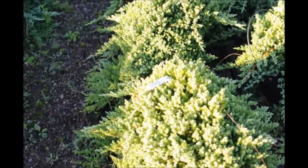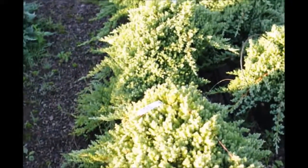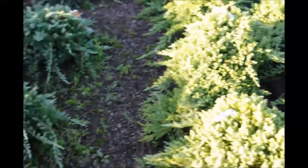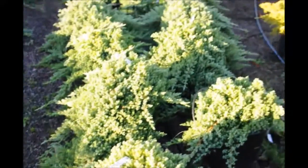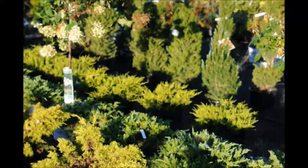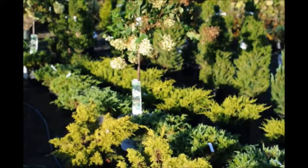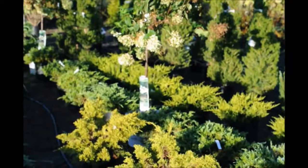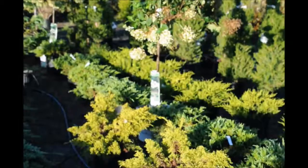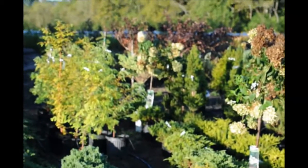These junipers are available at Highland Hill Farm on Route 313 in Fountainville, PA. We also have other types of junipers such as the blue rug. So if you need junipers give us a call at 215-651-8329. We have a large selection of trees and shrubs available here at Highland Hill Farm in Bucks County, PA near Doylestown. Our telephone number is 215-651-8329.